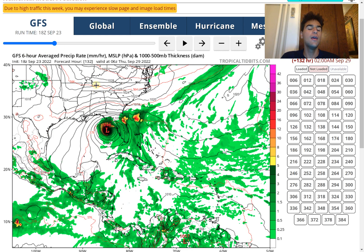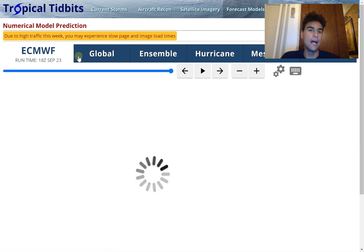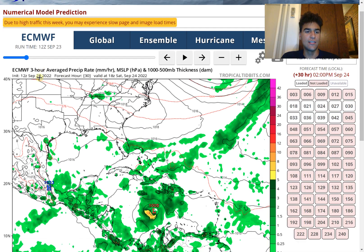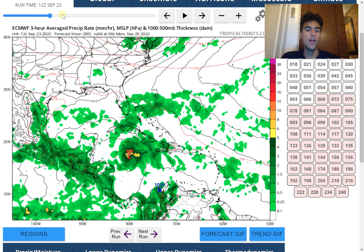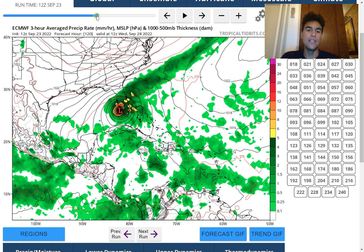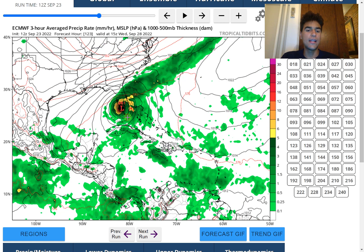Now looking at the European model as of the latest 12Z run, it leans toward a track further eastward, making landfall toward the southwestern portion of Florida with a central pressure around 950 millibars — easily a Category 3, close to a Category 4 hurricane — which would bring major impacts to Florida's coast.